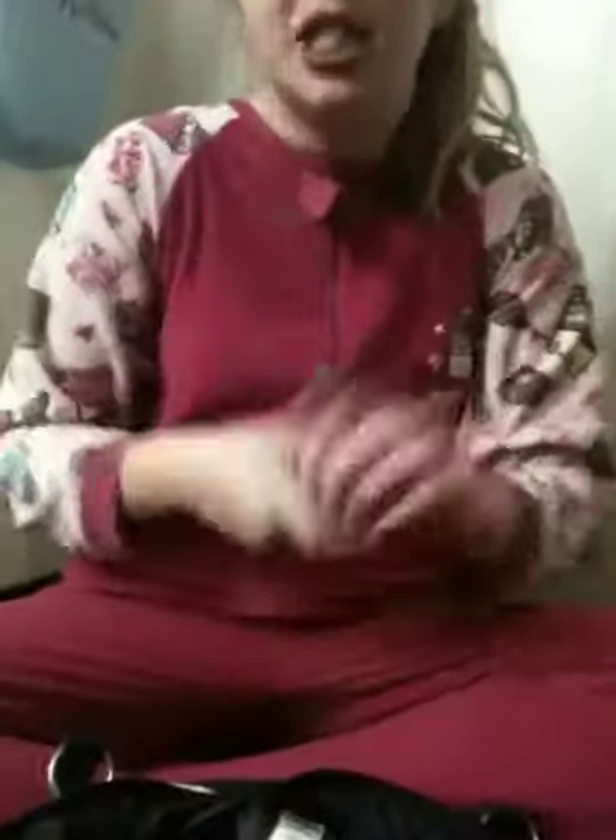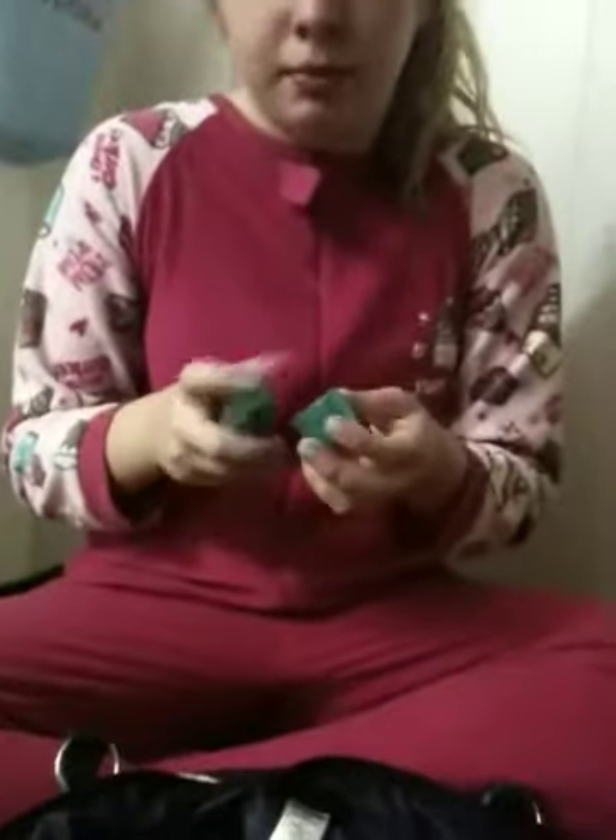I have makeup remover, just a little bit, because me and my friend when we do sleepovers we always end up doing crazy makeup - makeovers on each other. And I have my spray, Charlie Spirit. Oh, can I have a smell? Have a sniff.